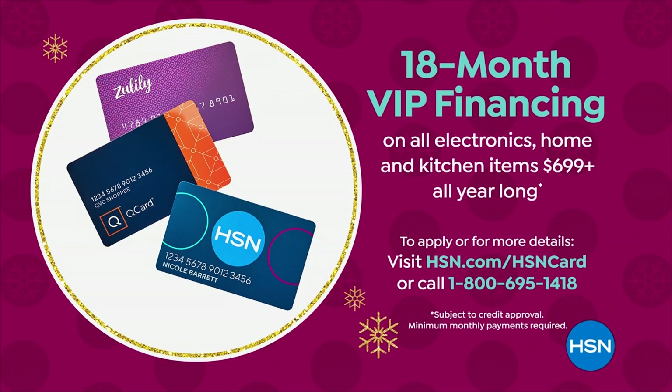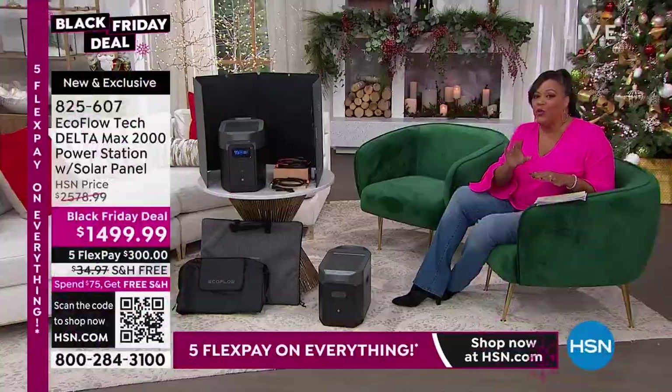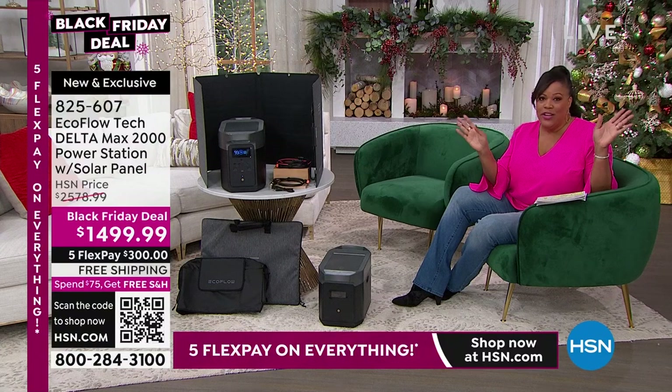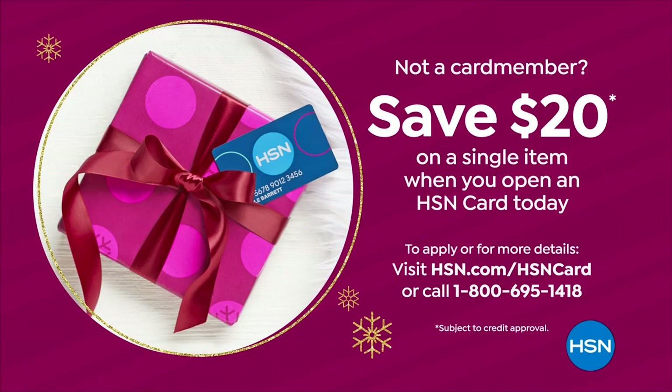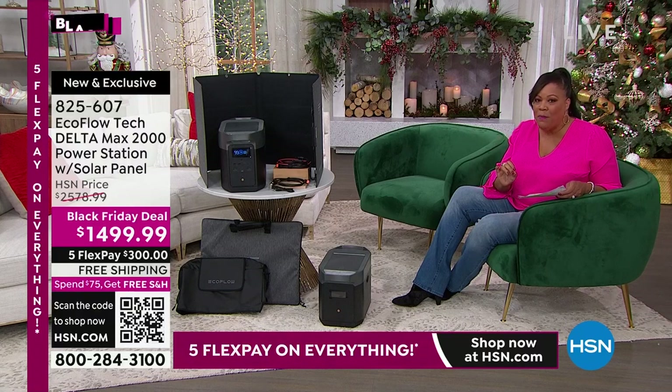Call the number on the screen or go to hsn.com/HSNcard. If you don't have your HSN card, please get one today and I'll give you an extra $20 just for getting your HSN card — free money to help get this home so you don't ever have to worry about losing power. I've lived in Tornado Alley, I've lived in hurricane territory, and just in Texas — nobody thought it would happen — they had a huge storm where my parents were out of power for over a week. You cannot be without power. You don't have to be.